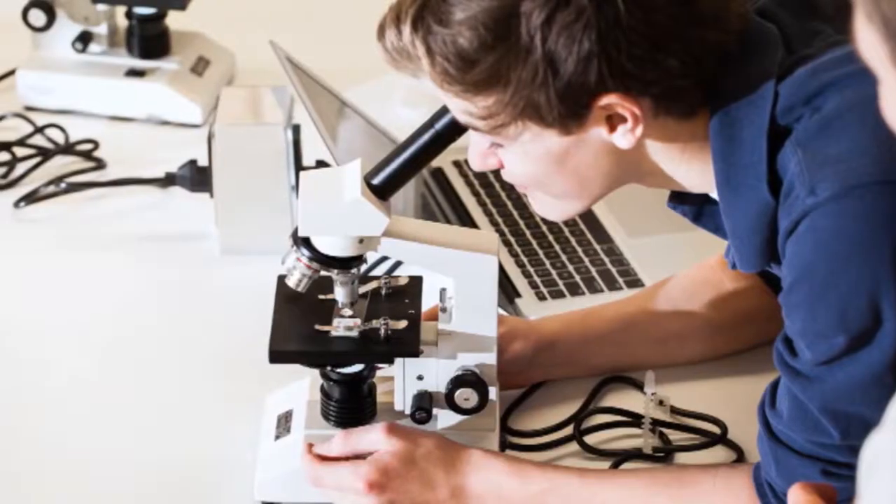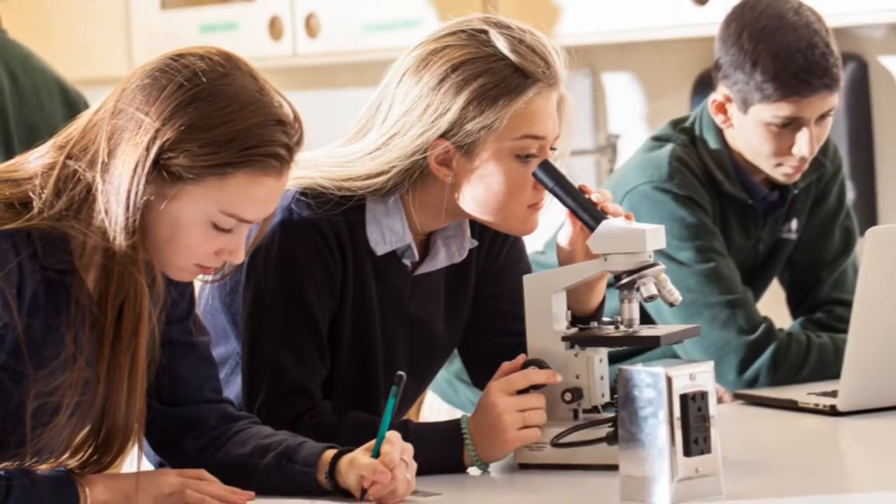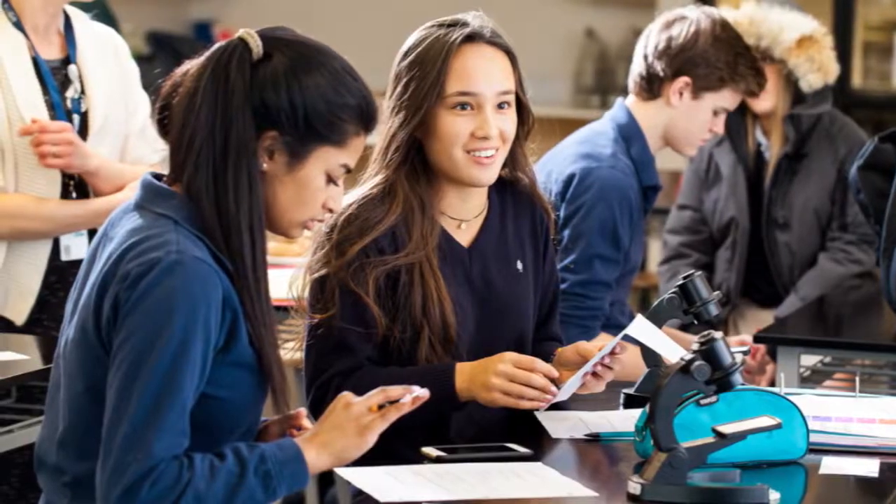Our new science labs have all of the top-of-the-line equipment we need to run a great experiment. Our expanded space allows us to run group work, independent work, and lab work all at the same time.